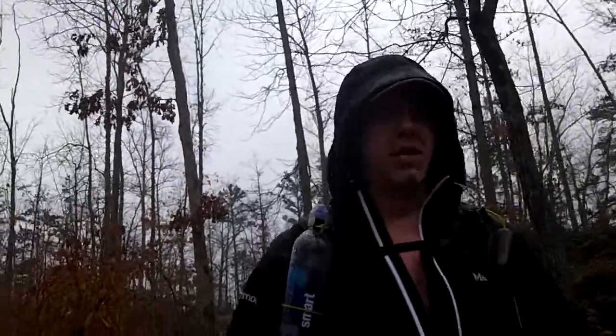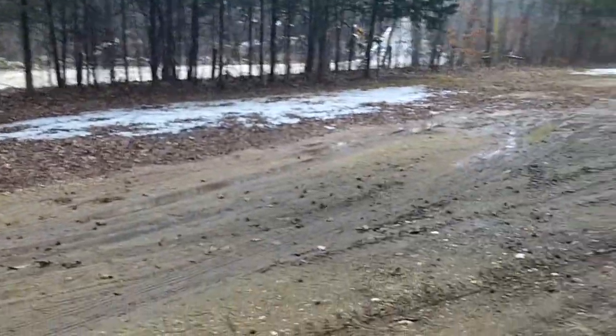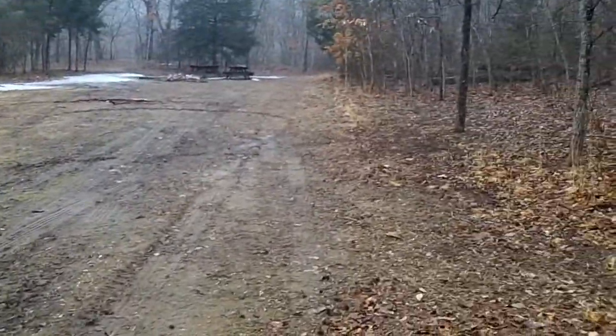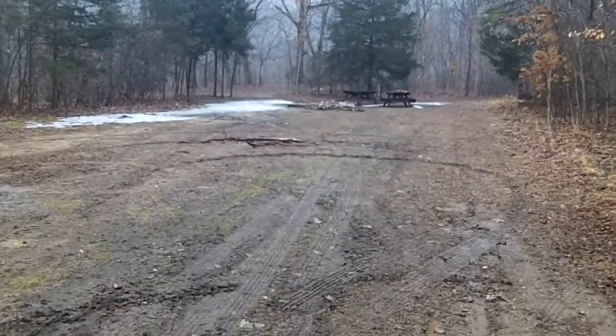I just ate a bag of peanut M&Ms — I guess that's a plus. I'm back at the Sutton Bluff backpackers campground trying to find a good spot. I want to get the tent up so I at least have somewhere dry to sit and figure out what's going on. It's probably about 2:30.